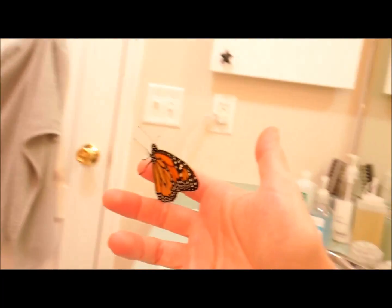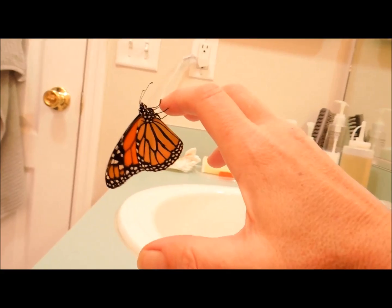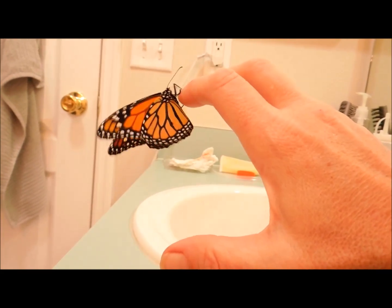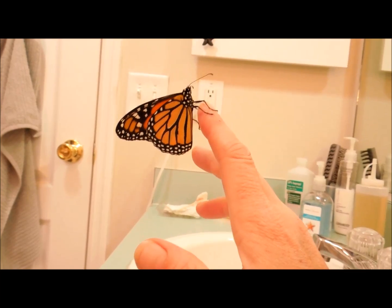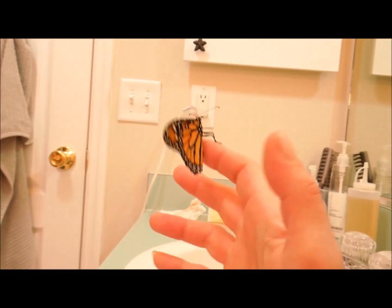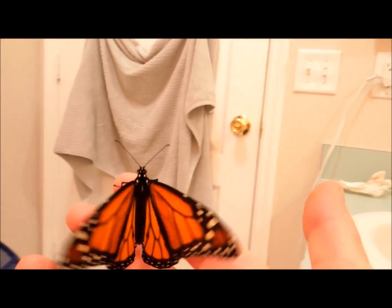There are more up in here. His wings are still wet, this guy. Do you want to hang upside down? They like to hang upside down. What do you want to do, buddy? You want to hang upside down?